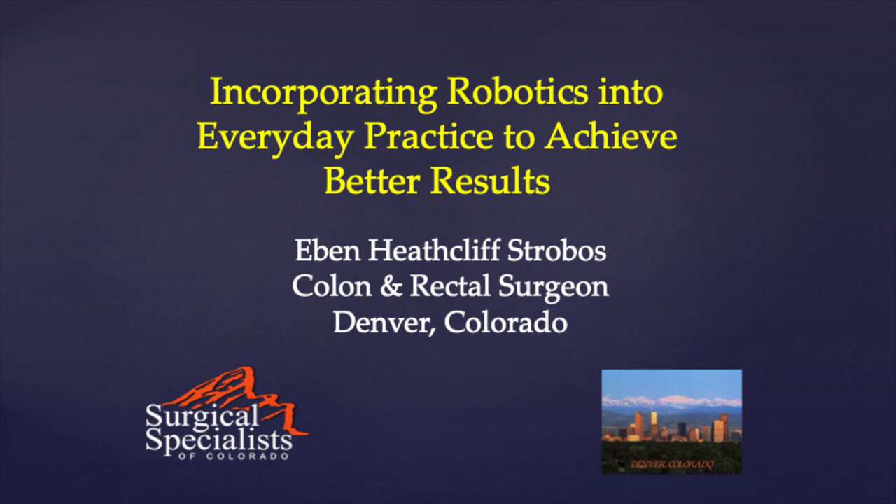Here's my disclaimer slide. I'm Eben Strowis, a colorectal surgeon out of Denver, Colorado with over 700 colectomies under my belt. Today's course is Incorporating Robotics into Everyday Practice: How to Achieve Better Results.